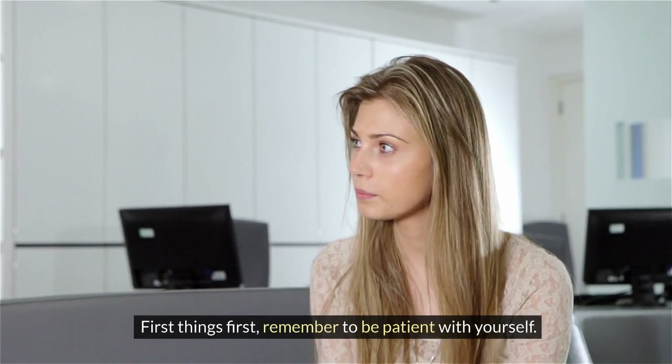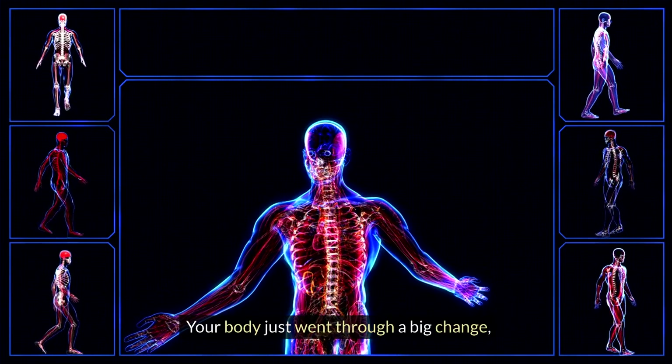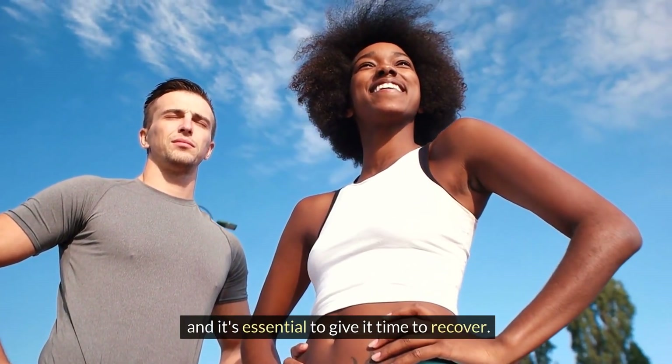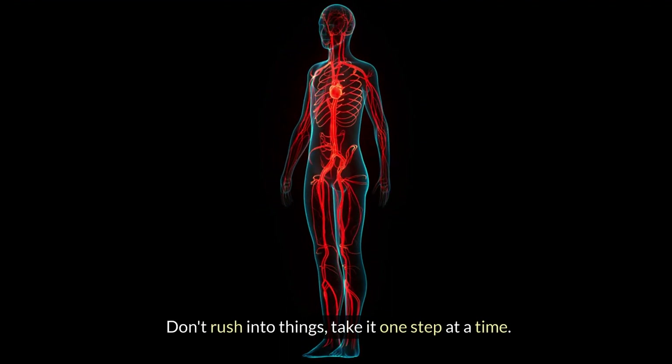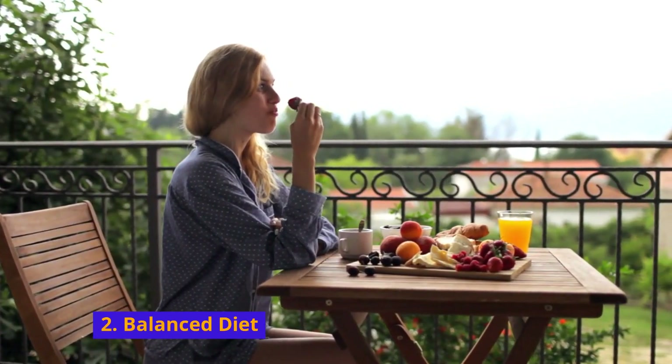First thing first: remember to be patient with yourself. Your body just went through a big change and it's essential to give it time to recover. Don't rush into things — take one step at a time.